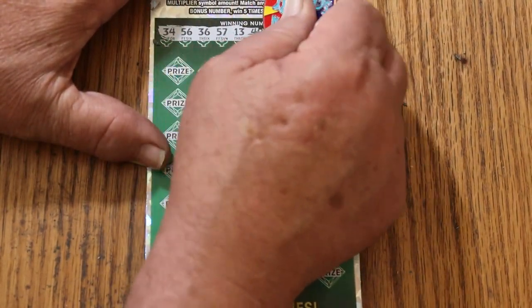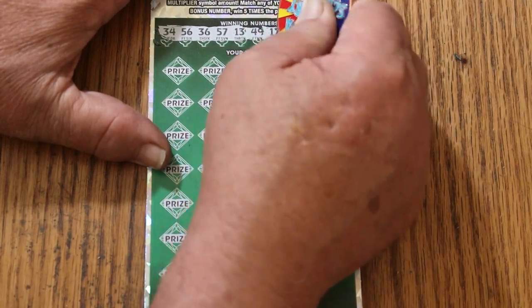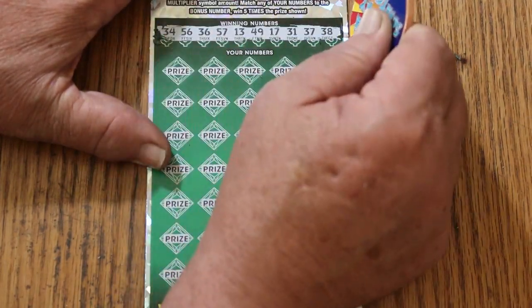34, 56, 36, 57, 13, 49, 17, 31, 37, and 38. No singles.